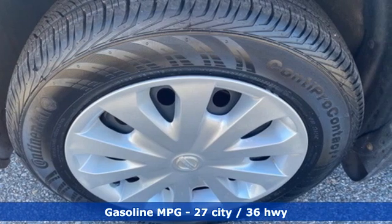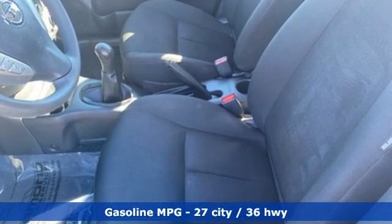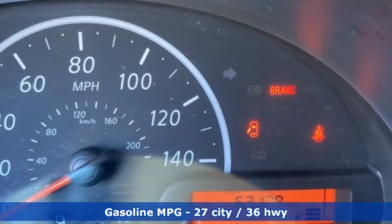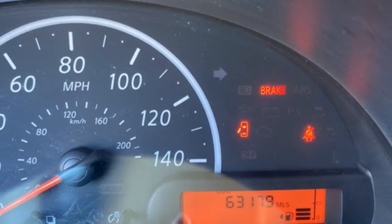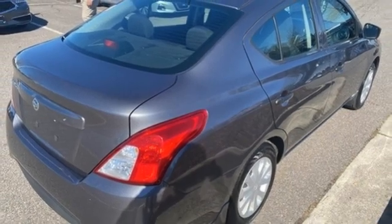Features include AM-FM stereo, wireless phone connectivity, manual tilting steering column, power mirrors, air conditioning, manual transmission, gas pressurized shocks, and i4 engine.